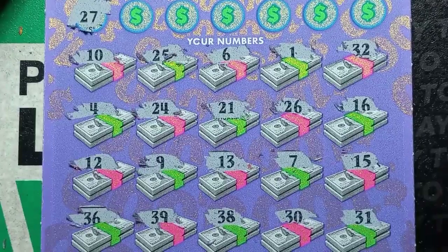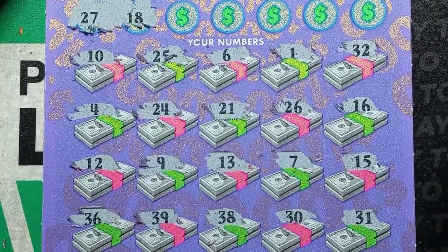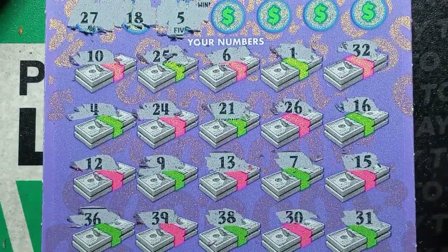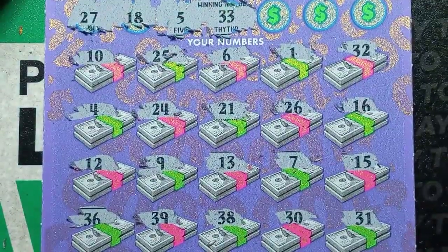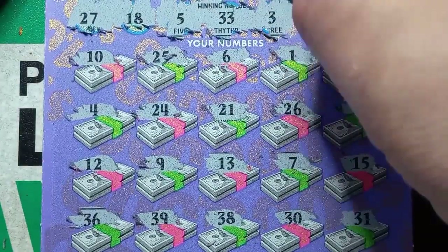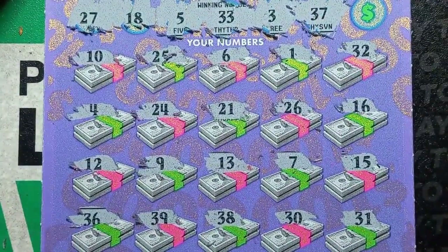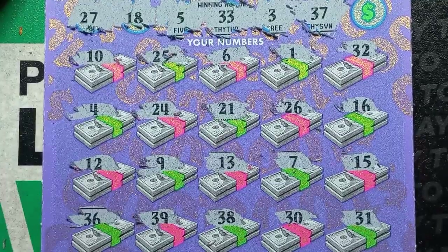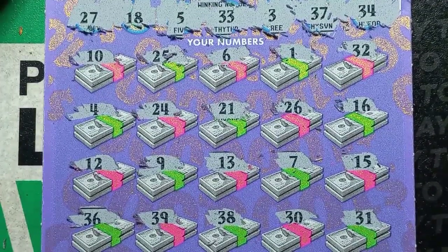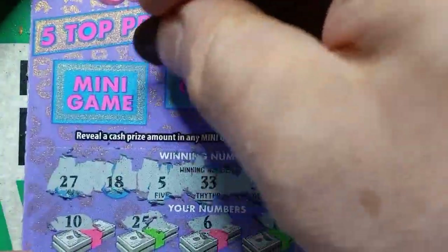27 — looks like we're one off. 18, number 5 — we have a 4 and a 6. 33 — one off. Single 3 — we have a one off. 37 — we have a one off. And number 34. Well, this ticket continues to let me down unless we get a mini game bonus here — do we see something?